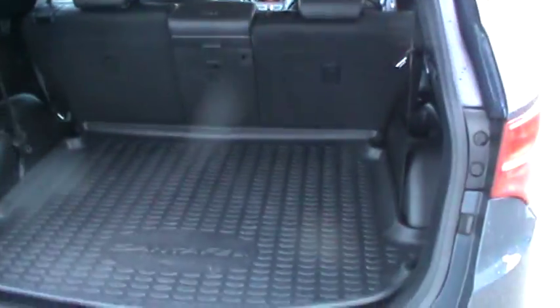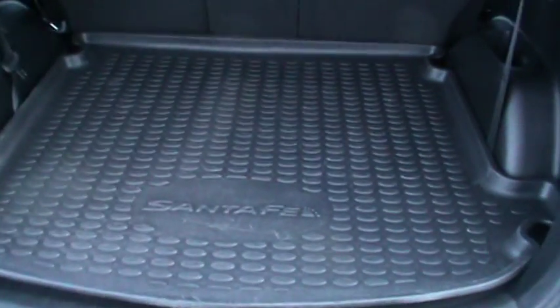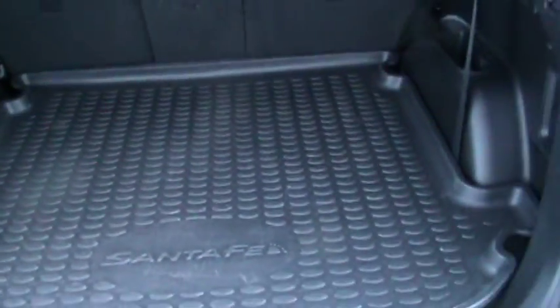Last but not least, I'll take you inside the boot. You've got a fantastic size there and the seats also fold down individually. This car specifically has a boot mat, and as you can also see it has a seven seat configuration there as well — all hidden away.